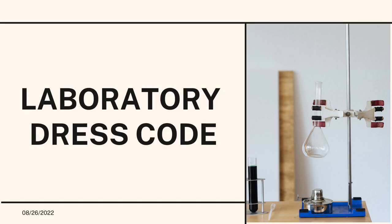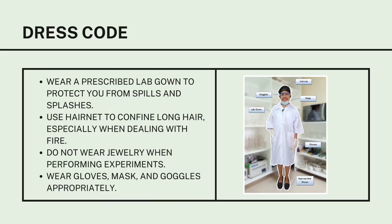Next is Laboratory Dress Code. Wear a prescribed lab gown to protect you from spills and splashes. Use a hairnet to confine long hair, especially when dealing with fire. Do not wear jewelry when performing experiments. Wear gloves, masks, and goggles appropriately.